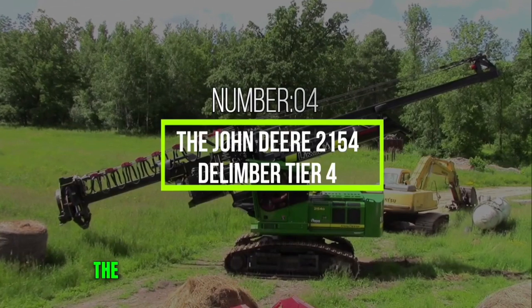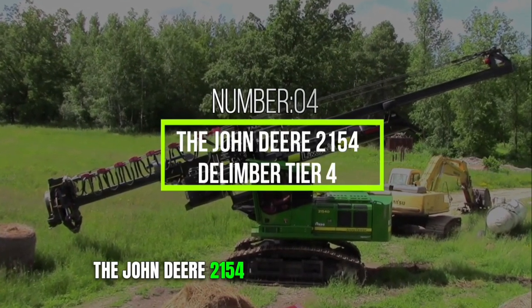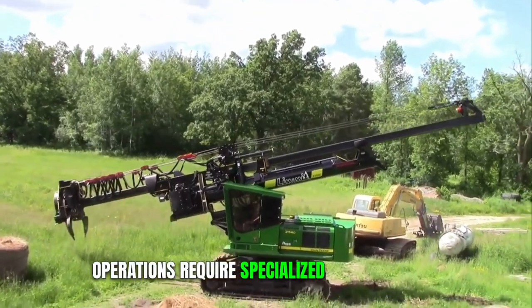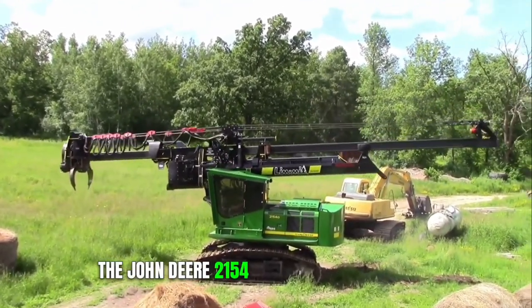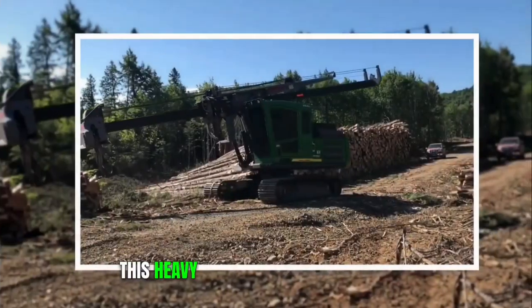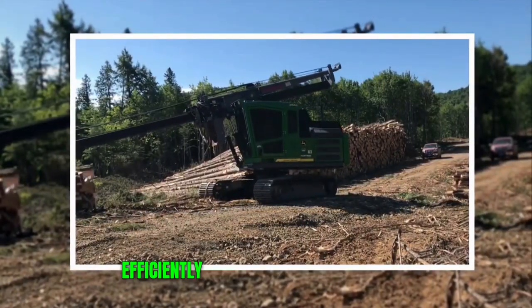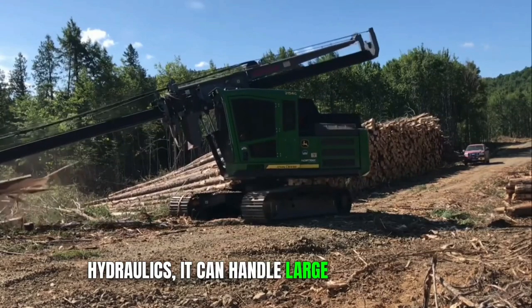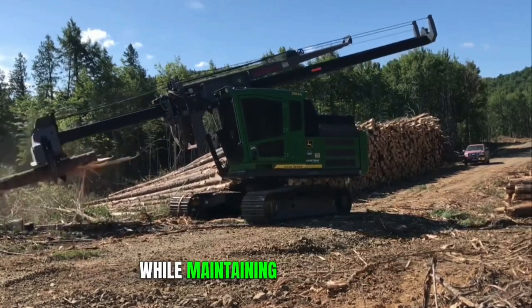Number 4: The John Deere 2154 Delimber Tier 4. Forestry operations require specialized equipment, and the John Deere 2154 Delimber Tier 4 is a prime example. This heavy-duty machine is designed to efficiently harvest and process trees. Equipped with a powerful engine and advanced hydraulics, it can handle large logs with ease while maintaining fuel efficiency.